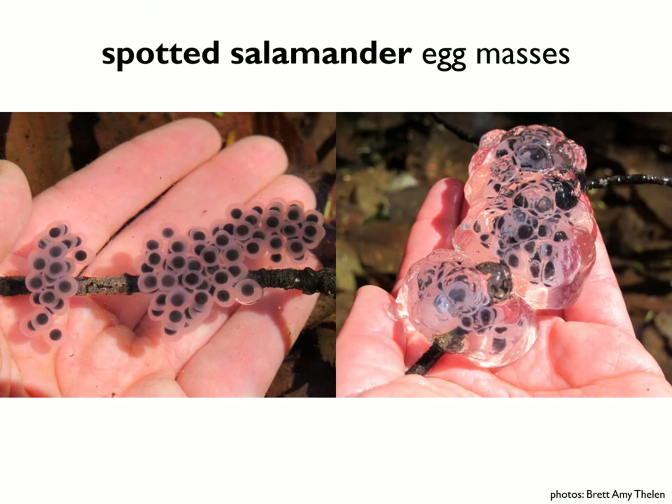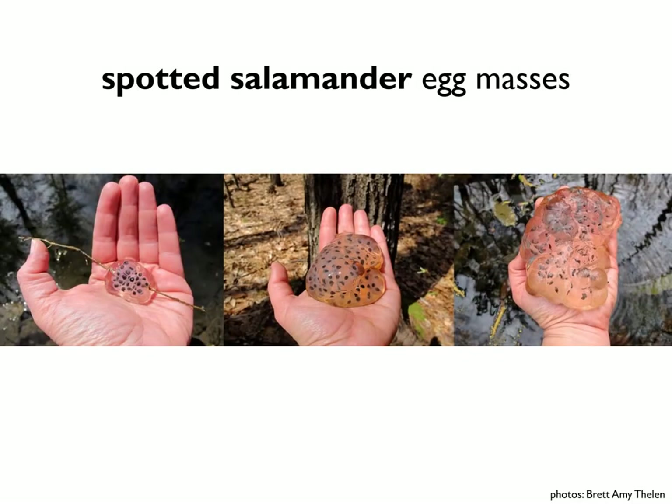Individual spotted salamanders can lay one to three egg masses, usually one primary egg mass and then a slightly smaller satellite egg mass or two. Like wood frog eggs, spotted salamander egg masses start off small and increase in size as they absorb water, but can also vary in number of individual eggs and in size based on the individual salamander.